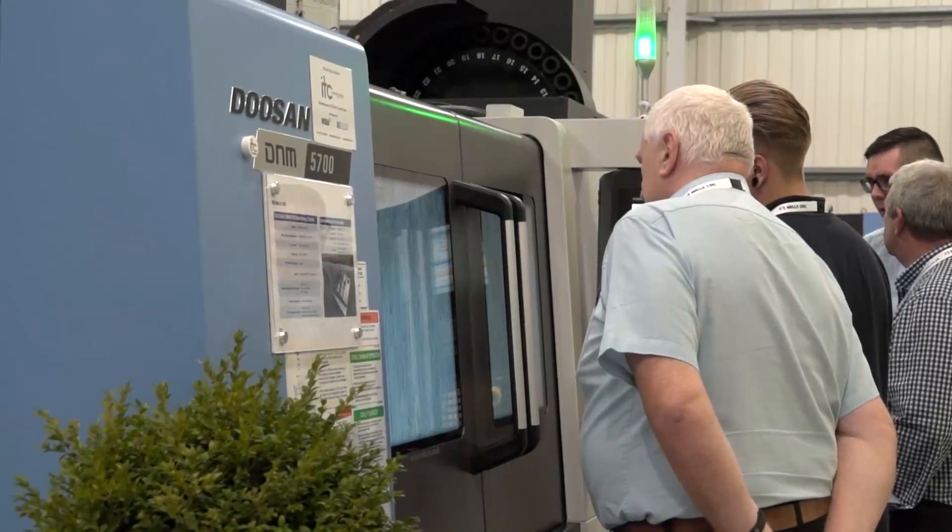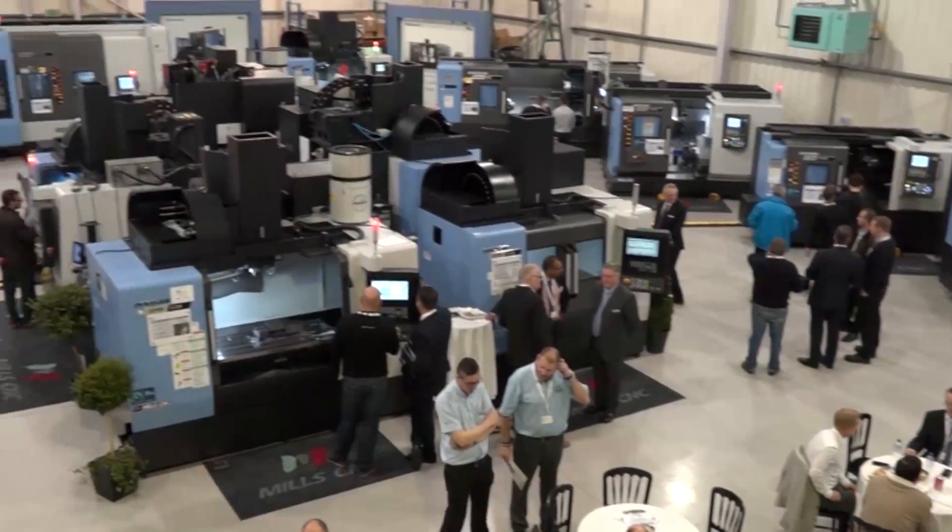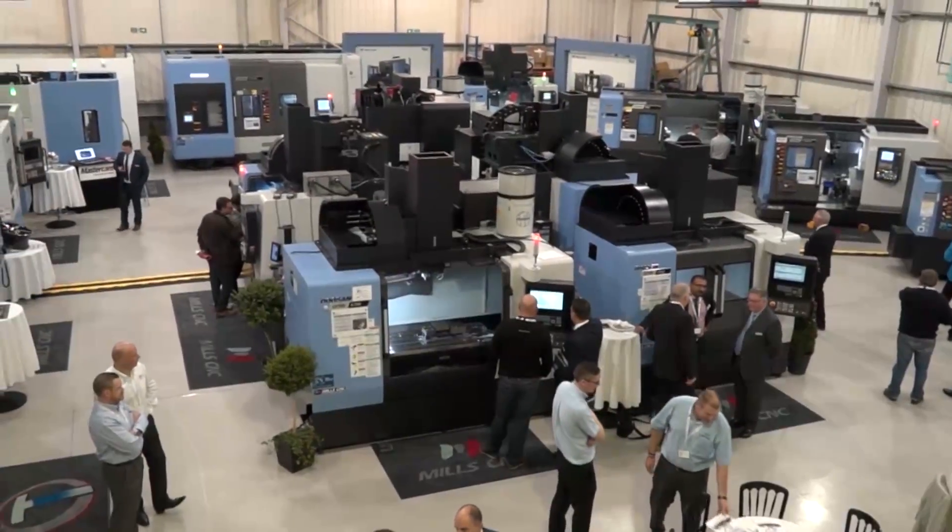We are here today to look at a new machine that we are about to purchase from Mills. We have a number of Doosans already and we have taken the opportunity to come up to the open day to have a look at the other equipment they have got here.